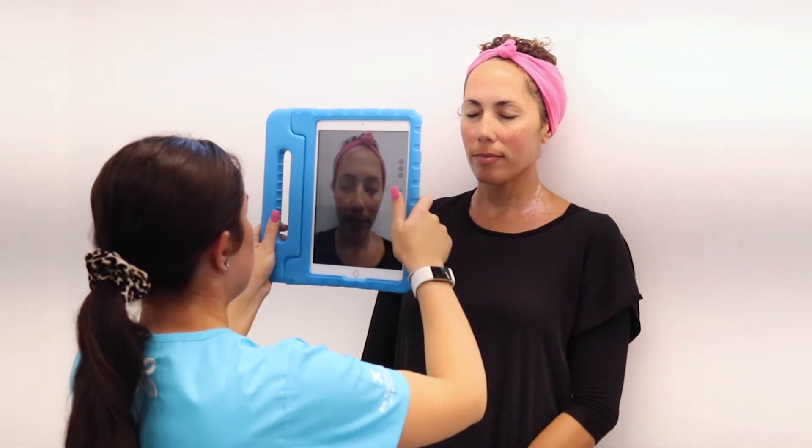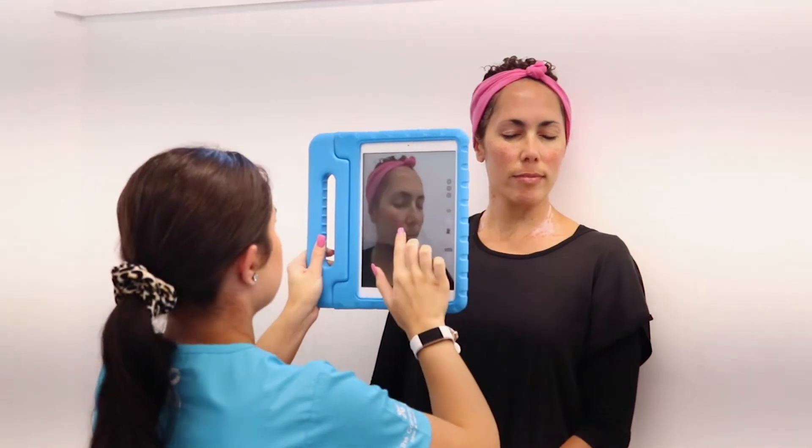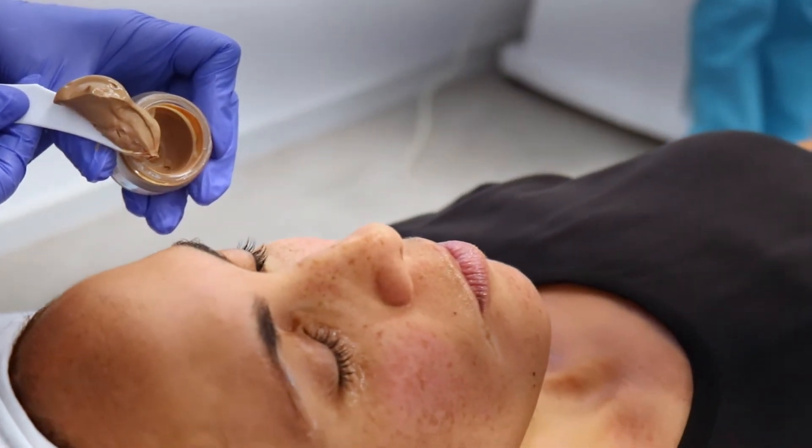Then comes the day for your Cosmelan treatment. You want to make sure you book a really early morning appointment because depending on your skin type, the peel is going to be on you between 8 to 12 hours. It is like a thick sort of mud mask, so you want to make sure you can just go home and chill for the day.